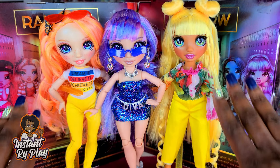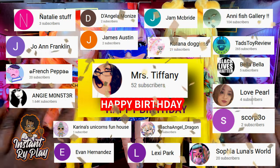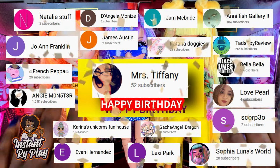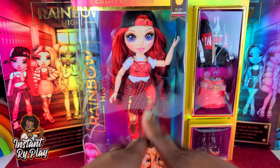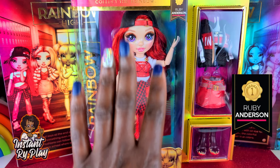Today, before we get into the unboxing, I want to first thank my awesome subscribers — thank you guys for clicking and sticking with me, I appreciate all that you do to support Instant Ride. You guys are awesome! Today we're going to unbox Ruby Anderson and I'm really excited.